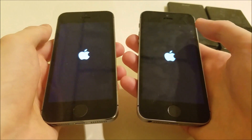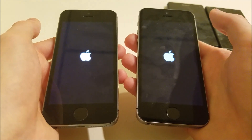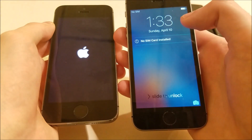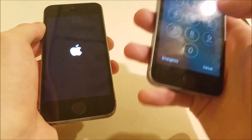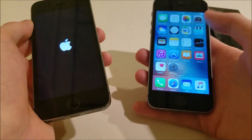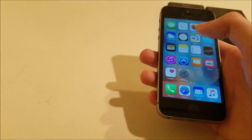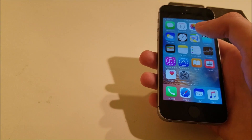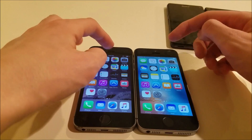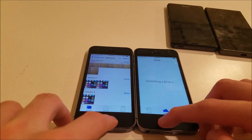The SE should be faster — last time I did this it came out faster. I'm going to turn them both on and then press on a bunch of apps. You can see the SE already has it up, and the 5S is still loading. Let's click on some of these now, starting with photos — they're a little faster on the SE.